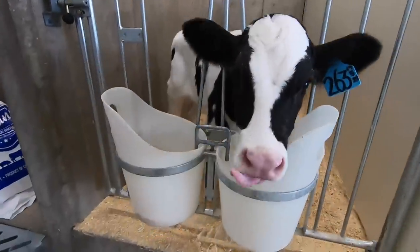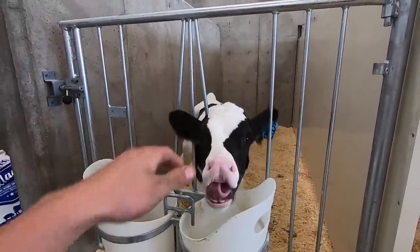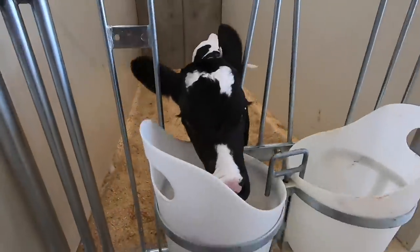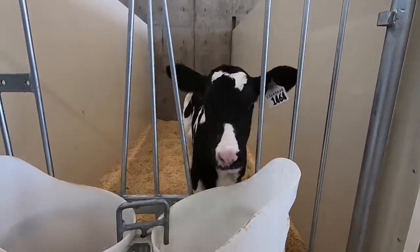We're in one of the four calf rooms in our calf barn. This is where we have the calves right after they're born. You'll notice some of them have a white ear tag and some have a blue ear tag. The ones with the blue ear tags are bulls — we castrate them and then they become steers. The little girls always get a white ear tag; you can see her number is 1464.